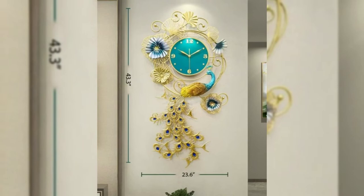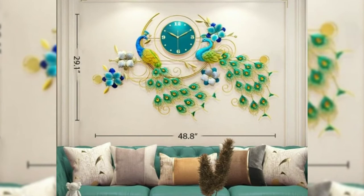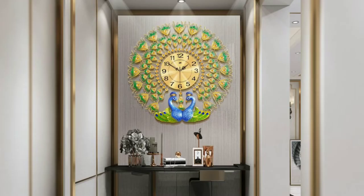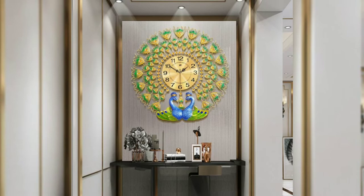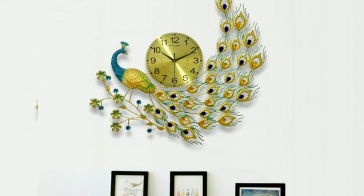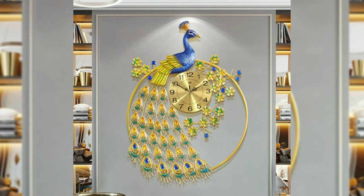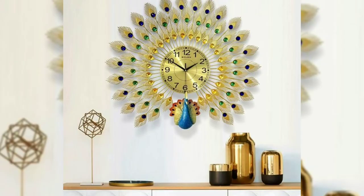These clocks are made of metal. They are attractive and you can hang them in your living room or bedroom. These clocks look elegant with their colorful peacock design. Wall clocks add some style to your boring walls with this classic design.